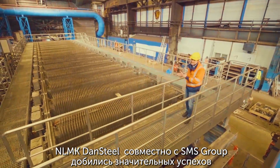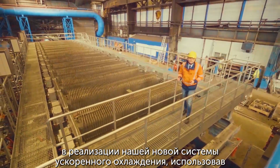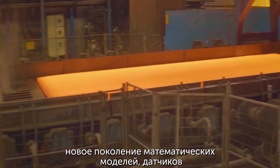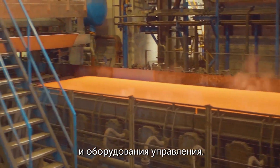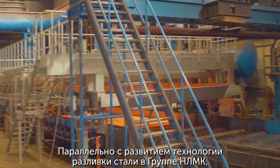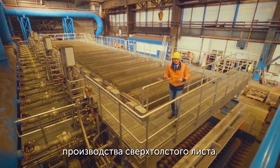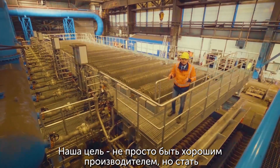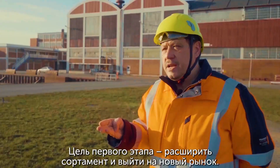LMK Done Steel, together with SMS Group, has made good progress in adaptation of our new accelerated cooling system, by using a new generation of mathematical models, sensors, and control equipment. Together with the development in casting technology of the LMK Group, we are making huge steps in the culture of heavy plate production, with the aim not only to be a good producer, but also to be one of the best producers of heavy plates on this market.